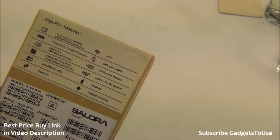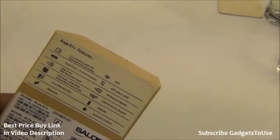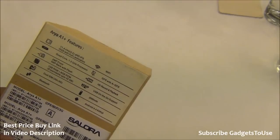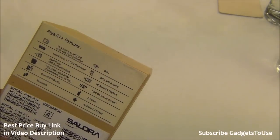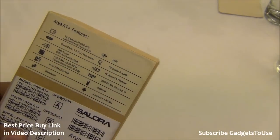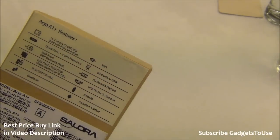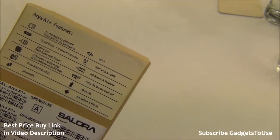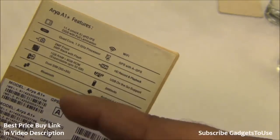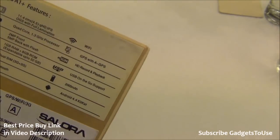You have a 1.3 GHz quad-core MediaTek 6582 processor, which is the same hardware as Android One, but this phone has many advantages over Android One including higher memory. The front camera is a 2 megapixel fixed-focus camera and the rear camera is a 5 megapixel autofocus camera that can record HD video. You have 1 GB of RAM, 8 GB of internal storage, dual SIM with both slots supporting 3G, GPS, and OTG support.